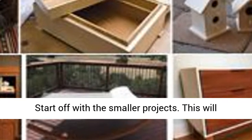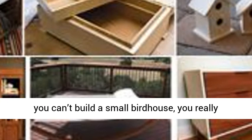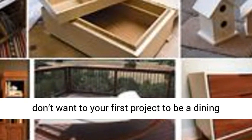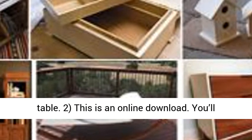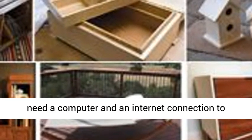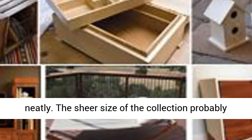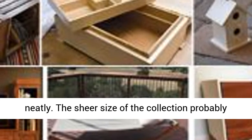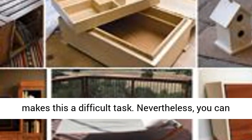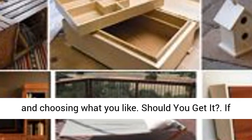Start off with the smaller projects — this will give you more experience and build your skills. If you can't build a small birdhouse, you really don't want your first project to be a dining table. This is an online download, so you'll need a computer and an internet connection to access it. The plans are not categorized too neatly; the sheer size of the collection probably makes this a difficult task. Nevertheless, you can have fun looking through all the plans and picking and choosing what you like.